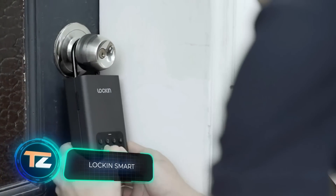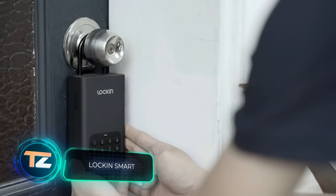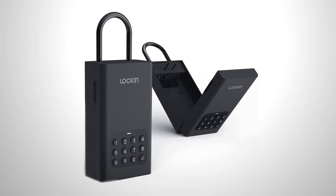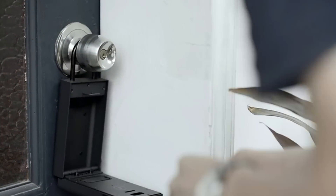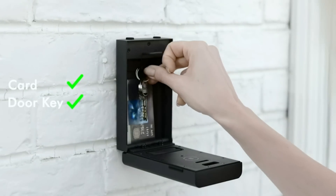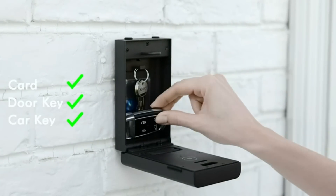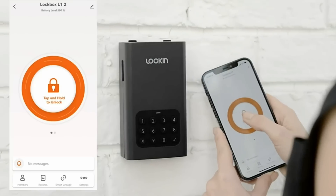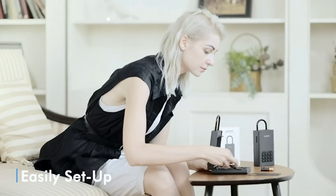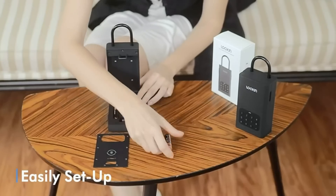The manufacturers of this product claim they tested the safe 10,000 times by hitting it with a hammer and it still works very well. They suggest using it for storing keys, credit cards, ID cards, and other items you don't want to leave on the entryway table. The safe can be opened with a smartphone or the old-fashioned way by entering a pin code on the keyboard. The two double-A batteries will last a year.